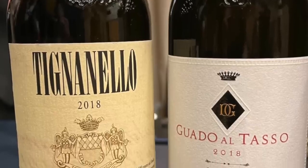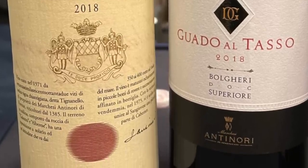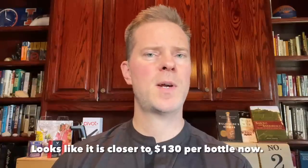Fortunately, Guado al Tasso is a little bit less expensive than some of the other wines I've been discussing in this video. The new release can be purchased for around $120, so while it's definitely been going up in price, it's still a lot less expensive than many of the other Super Tuscan wines.